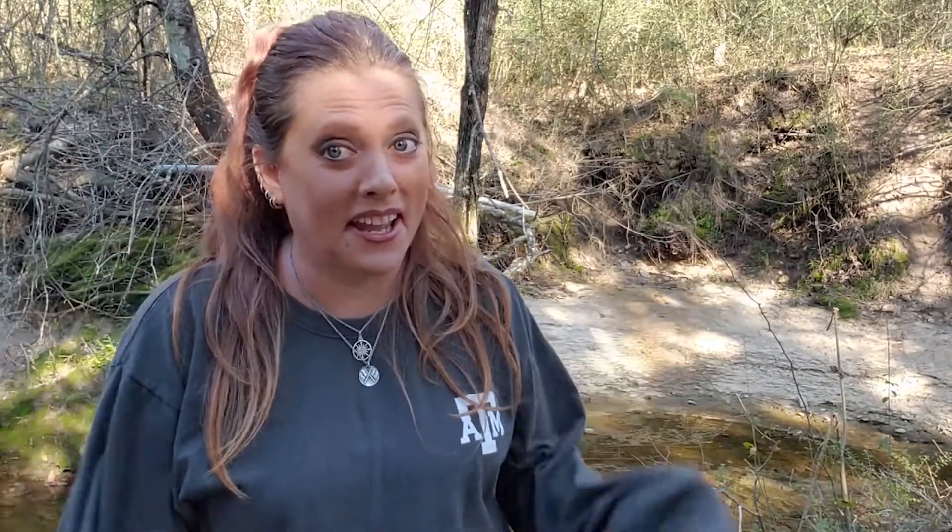Well y'all, that's all I got for you today. Thank you so much for joining me — I really hope you enjoyed watching today, and I hope you'll join me next week when I do more stuff. Bye! Whoo, nice roots Angie!